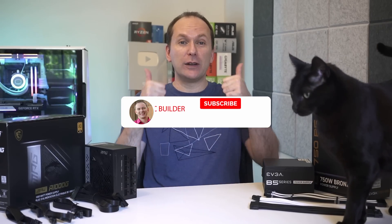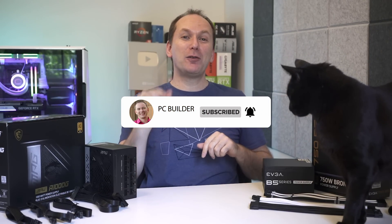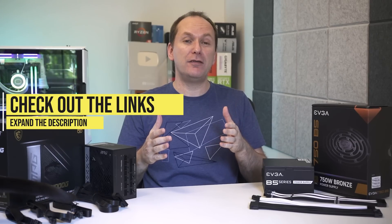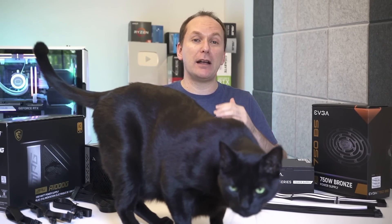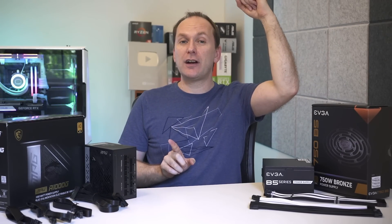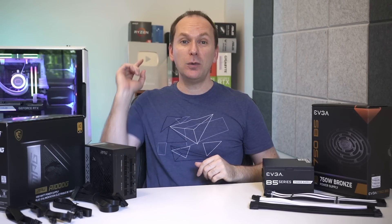If you got value out of the video, give it a like — it makes a huge difference to the channel. Subscribe and click that bell icon to get notified when we release cool content. Check out the links in the video description for all the PSUs we talked about, especially if you're not sure what to buy. And if you're looking for the best 1440p gaming monitor, check out that video — we go through everything you need to know. We'll catch you on the next one.